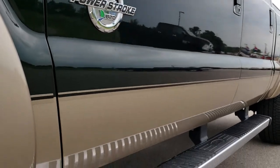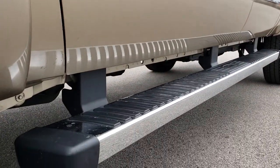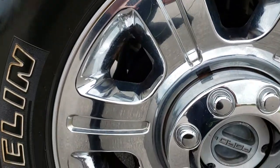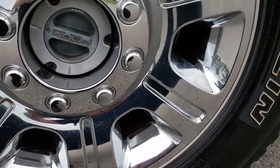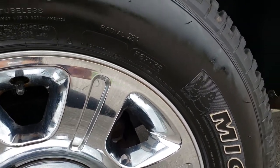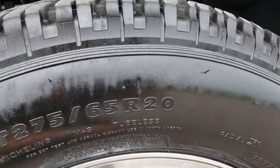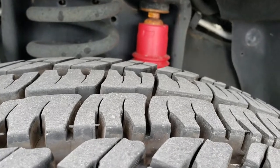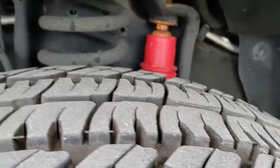We shoot all of our videos in 1080p, so if you have HD capabilities on your computer, tablet, or smartphone device, turn them on now — it's like you're right here looking at the vehicle with me. This one has the 20-inch factory alloy rims with chrome covers and Michelin LT275-65R20 tires. These tires look to be about 80 to 90% tread left.